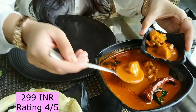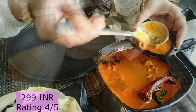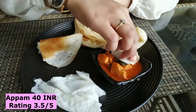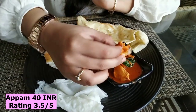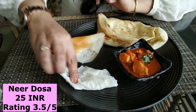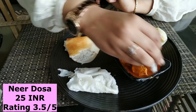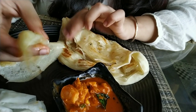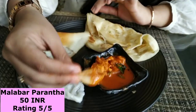For main course I ordered their speciality — the Mangalorean chicken curry along with malabar paratha, appam and neer dosa. The appam was very soft, just like a dosa, and it went really well with the curry. The neer dosa was very light and made of rice flour, so it was very delicate to even lift in my hand. The Mangalorean curry was a little thin but taste-wise it was delicious. The chicken in the curry was soft and tender. The malabar paratha was my favourite — it was soft, flaky and went amazingly well with the curry.